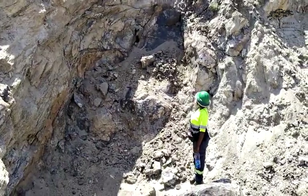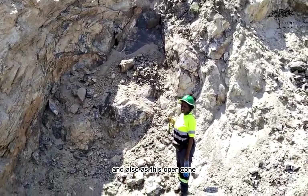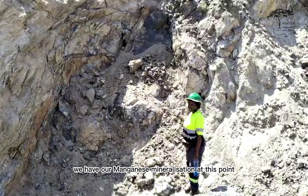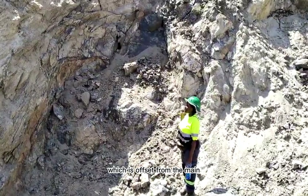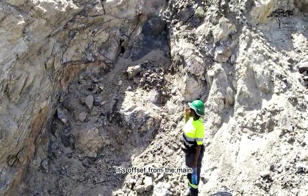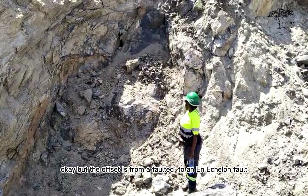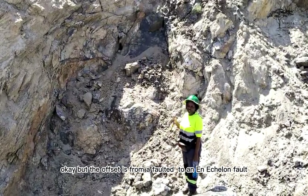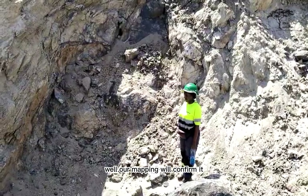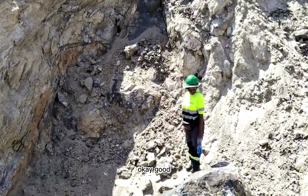Currently we're at 300 meters from our main pit. At this open zone, we have manganese mineralization which is offset from the main field, but it also shows continuity. The offset appears to be from higher quality to natural quality material. Our mapping will confirm it, but that's what it looks like right now.